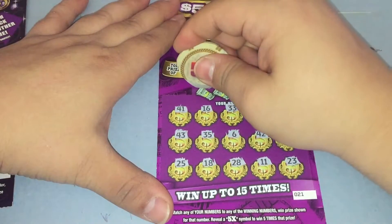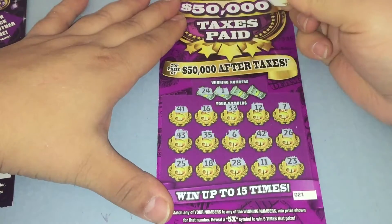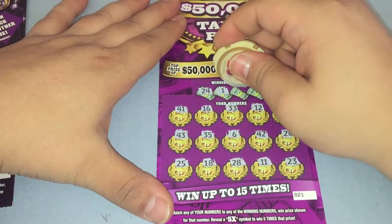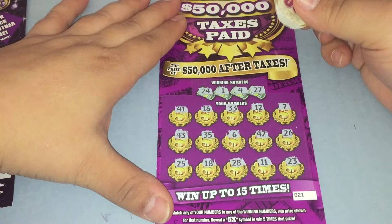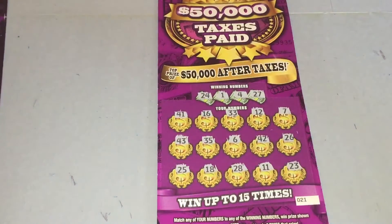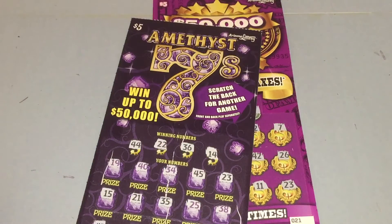On to the winning numbers: 24 — no 24 — 1 — no 1 — 4 — no 4 — and 27 — no 27. So we got a losing session today. Thank you guys for watching. Like, comment, and subscribe, and we'll see you guys in the next one.